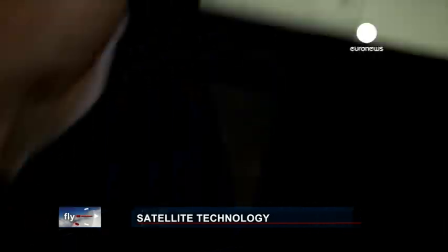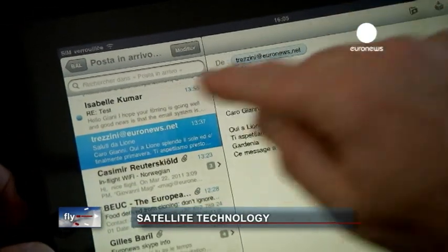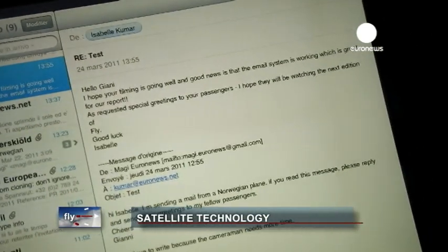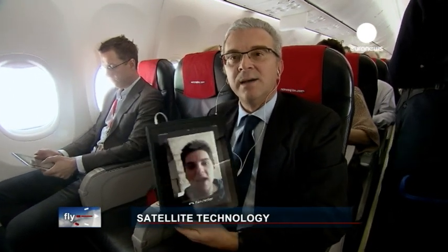Now I have the response to my email. Passengers can also make phone calls, even video calls, through the Wi-Fi internet. We're somewhere over the North Sea and I'm connected to the other end of Europe — a video call with Perugia, in Italy.